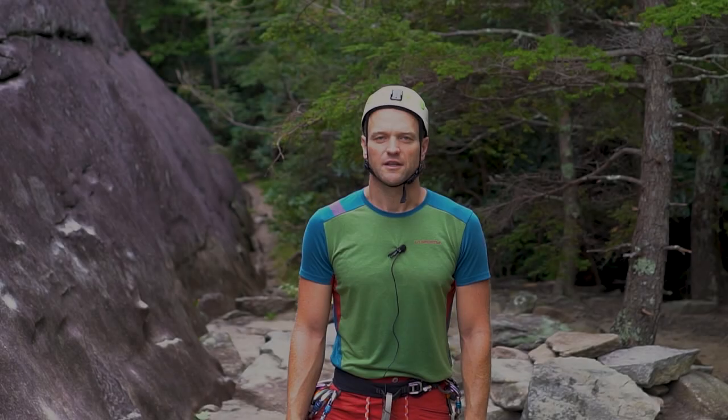Hello, my name is Jason Schmaltz and I'm an AMJ Single Pitch Instructor. Today I'm going to talk to you about one of my most favorite subjects and one of the things I love to do, which is taking awesome photos of people climbing.